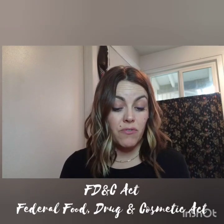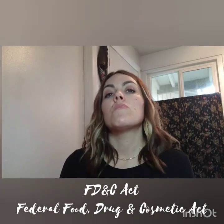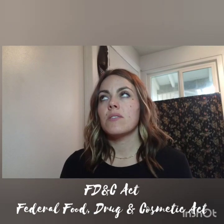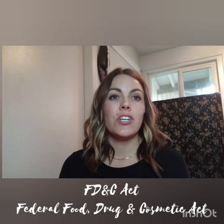There are two laws that give the FDA the authority to regulate cosmetics. The first is the Federal Food, Drug, and Cosmetic Act — the FD&C Act — originally passed in 1938. While it's been amended many times since, there has not been significant change to the law that regulates cosmetics.